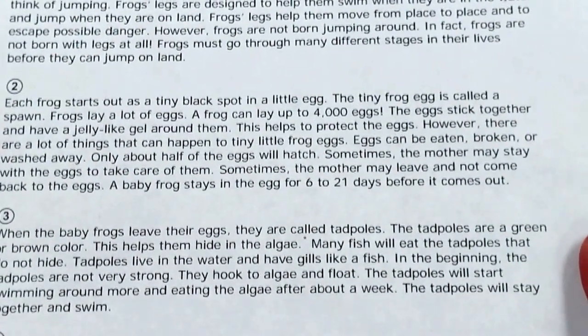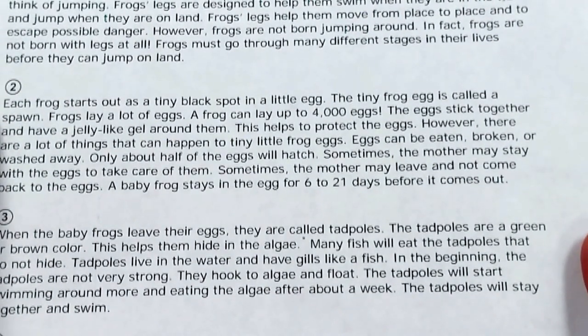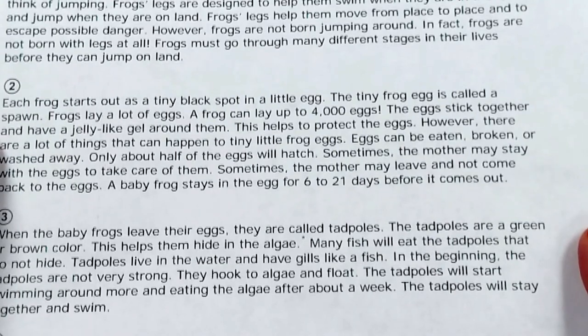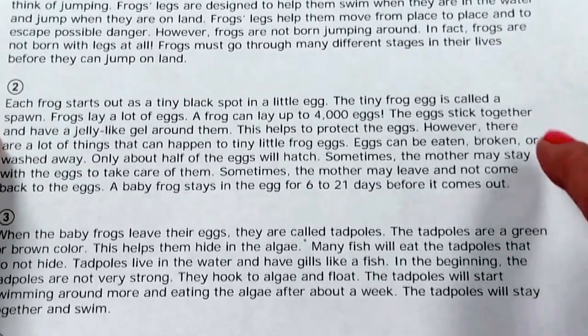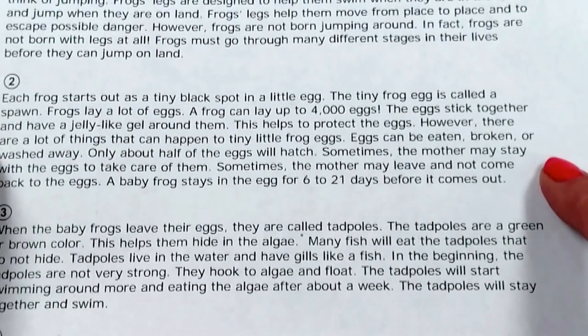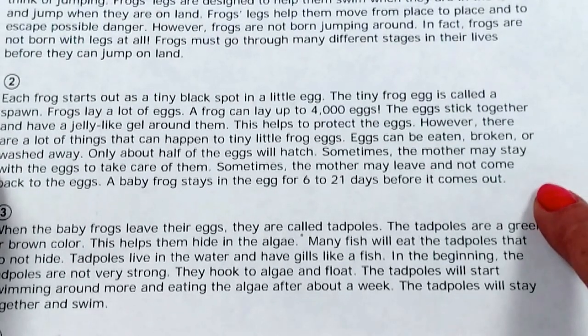Each frog starts out as a tiny black spot in a little egg. The tiny frog egg is called a spawn. Frogs lay a lot of eggs — a frog can lay up to 4,000 eggs. The eggs stick together and have a jelly-like gel around them. This helps protect the eggs. However, there are a lot of things that can happen to tiny little frog eggs. Eggs can be eaten, broken, or washed away. Only about half the eggs will hatch.